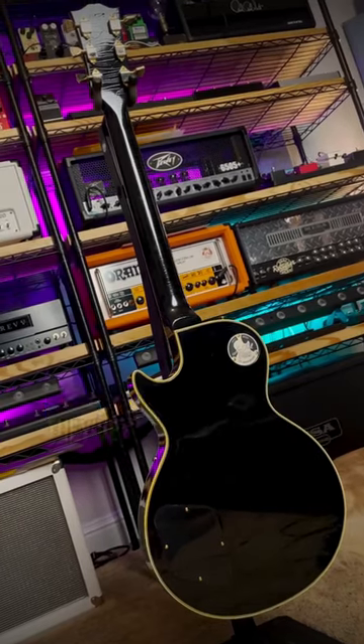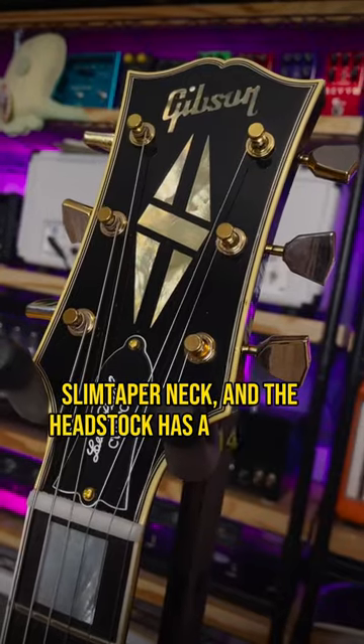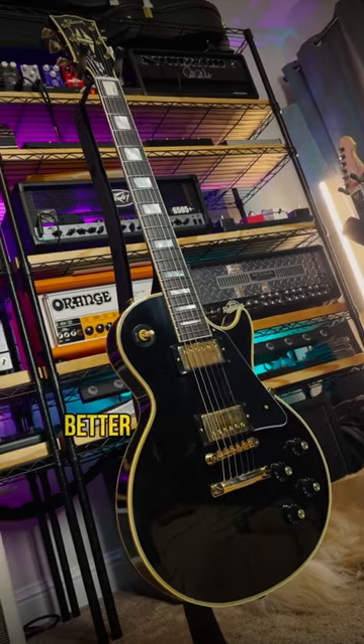Since it's a vintage-correct reissue, they've even used hide glue for the set, long ten and slim taper neck. The headstock has a 14-degree angle instead of the normal 17 for lower string tension at the nylon nut, and in theory, better tuning stability.